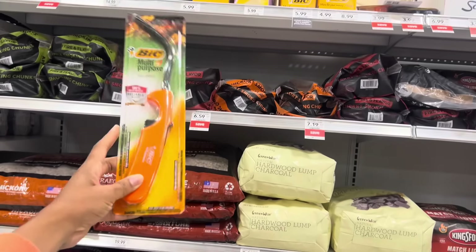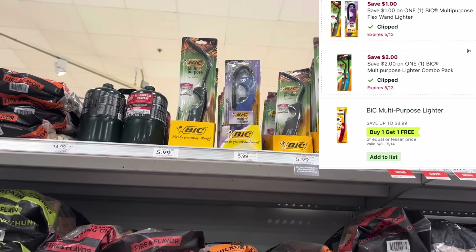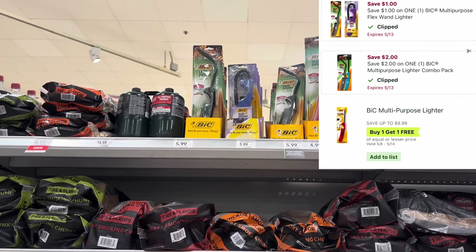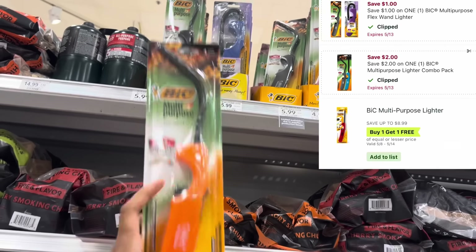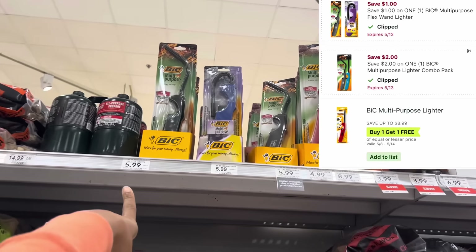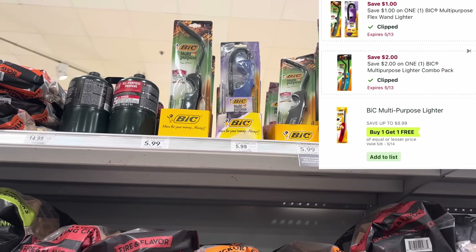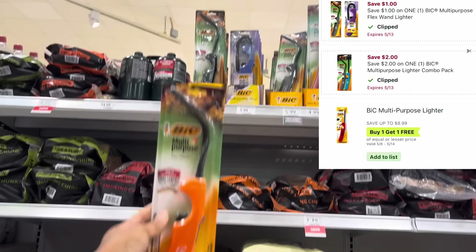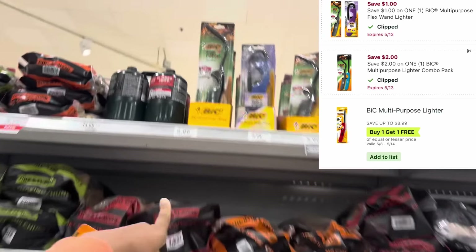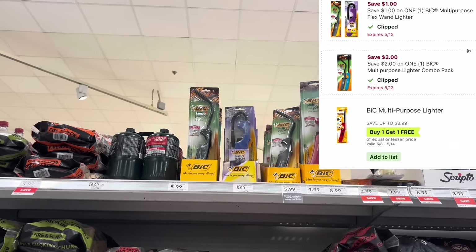I was super excited about this deal because we rarely get coupons for these. If you need any of these big lighters, this week they are buy one get one free. On top of that, we have digitals — a dollar off one, or $2 off two, which works for the pack that has both the straight one and the curvy one. They're $5.99, so in Georgia picking up one will total me like $2.99, and after that $1 digital I'll pay $1.99 — down from normally $5.99.